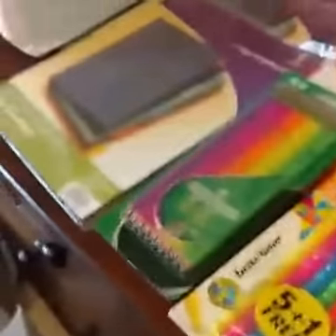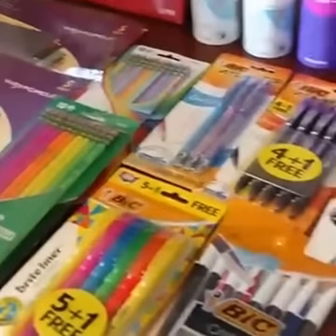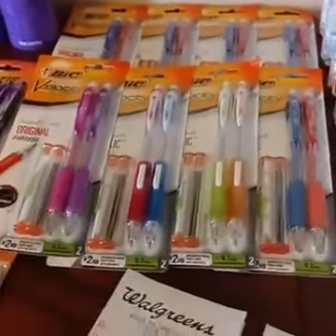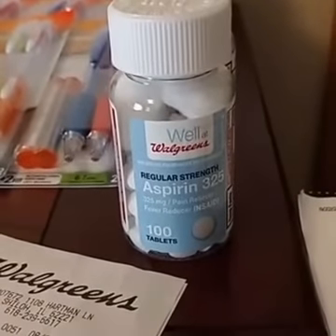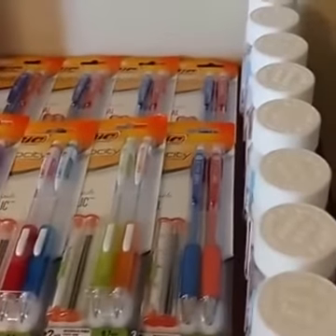Those are all the back-to-school deals I found, from super cheap to really great prices. Now I'm talking about Walgreens Aspirin. I can't personally take aspirin, but look how many bottles I bought — and no, I'm not a hoarder.